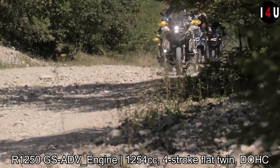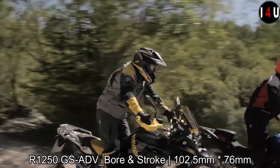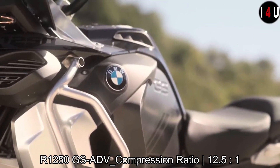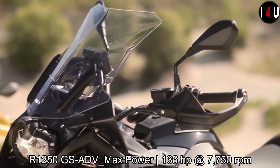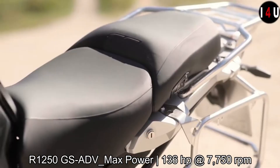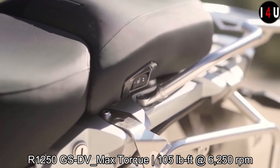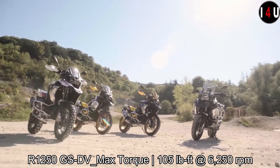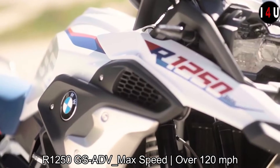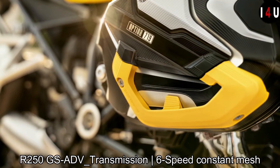The new BMW R1250 GS Adventure shares the same 1254cc engine with 102.5mm bore and 76mm stroke, and a compression ratio of 12.5:1, providing a maximum power of 136 horsepower at 7750 RPM and maximum torque of 105 pound-feet at 6250 RPM. The maximum speed of the GS Adventure is more than 120 miles per hour, and it has a six-speed constant mesh transmission.